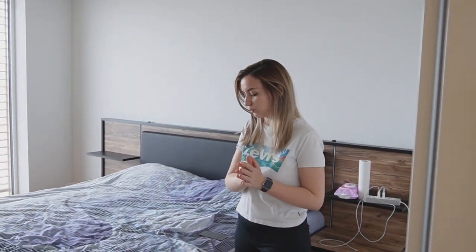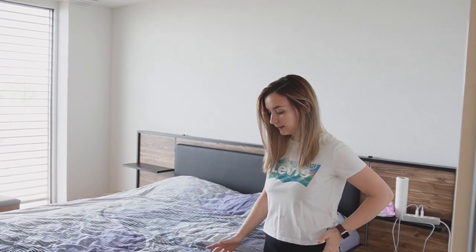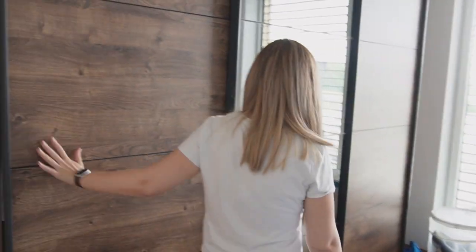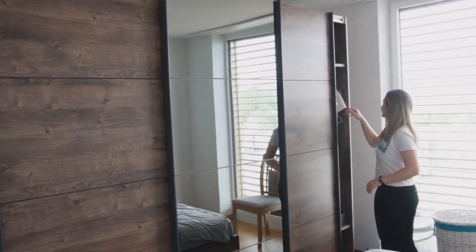We're adjusting to the 180cm bed since we used to have a 140. We bought a mattress protector and fitted sheets from Turkey and we're still looking for a bigger blanket and bed sheets. Then there's the wardrobe — it's a three-door sliding door wardrobe.